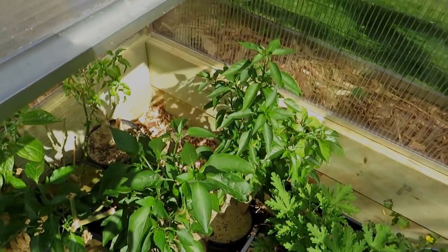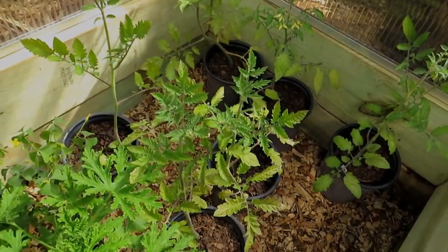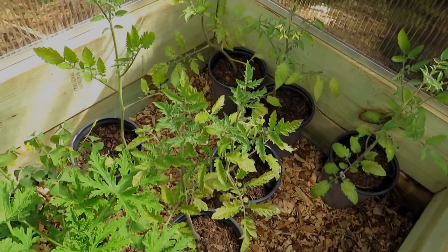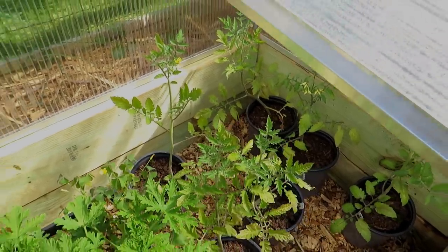Those are the peppers I overwintered in the house. Those tomato plants are beat up — looking at them, they're yellow. They're going to get chemical fertilizer; that should snap them back, and then they'll be organically cared for for the rest of the season.